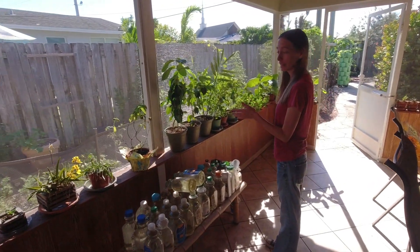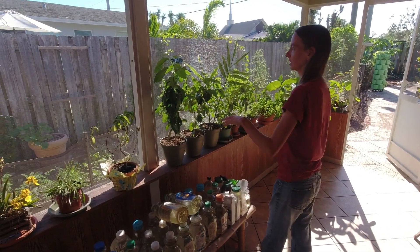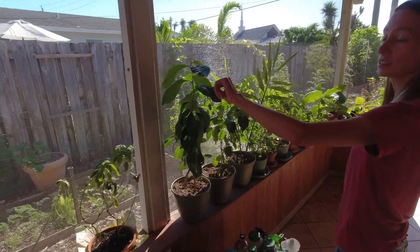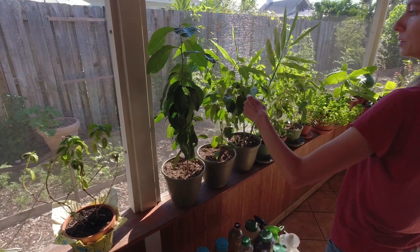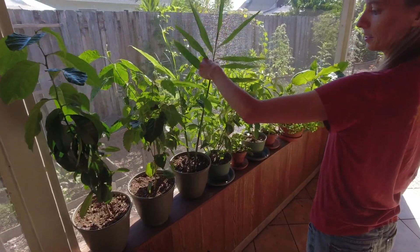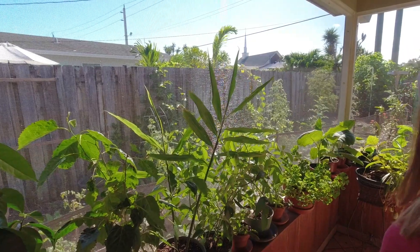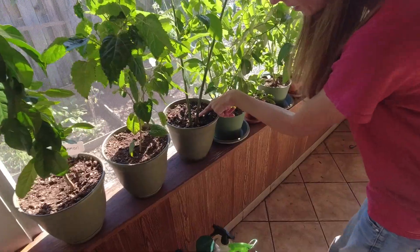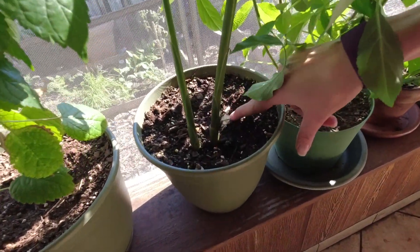Starting with the fun stuff on the patio — these are a lot of cuttings and other random seeds that I've started. We've got our lemon tree; we're keeping this in a pot so we can take it with us when we move next year. We've got an everbearing mulberry cutting, and some ginger that was starting to sprout on the counter. I figured I might as well plant it. You can already see some of the root growing down there — I need to put a little more dirt over that.